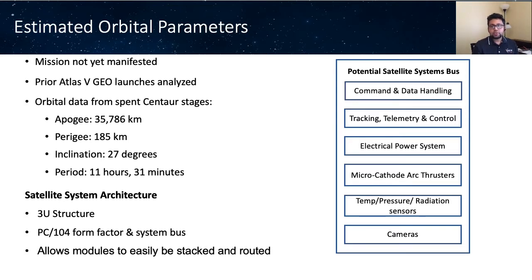We are planning to develop a 3U structure with PC-104 form factor and system bus, which allows modules to be stacked and routed easily. The potential satellite bus system shall include an onboard computer, UHF and S-band transceivers, electrical power system, MicroCAT arc thrusters for attitude adjustments and orbital maneuvering, different types of sensors to explore the space environment, and cameras for imagery.